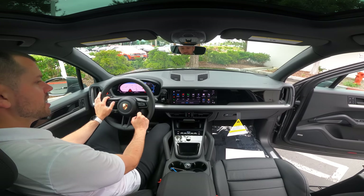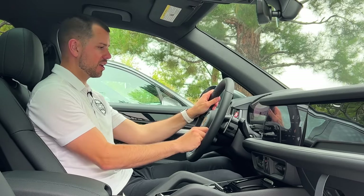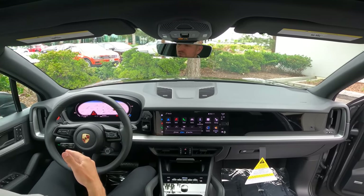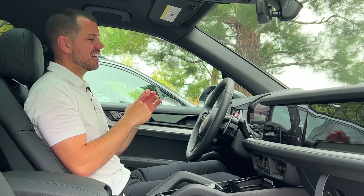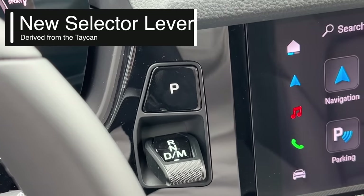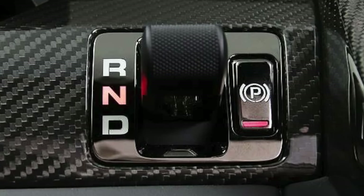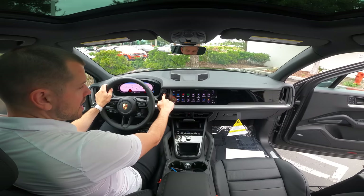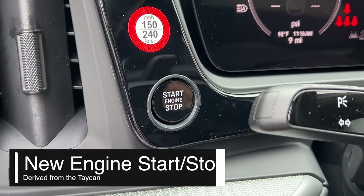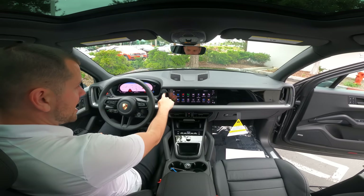On the center display, as soon as you switch drive modes, it also changes the suspension via the PASM two-valve system. The biggest change derived from the Taycan is the drive mode selector — the first car to have this was the 918 Spyder. Instead of a big shifter in the center console, we now have a sleek little shifter with a P button for park, no more traditional e-brake, plus an engine start-stop button where in the past you had to turn a key.